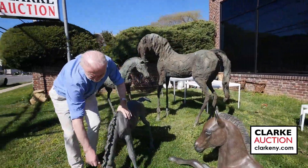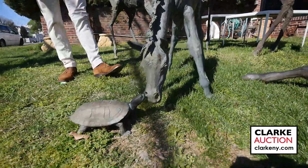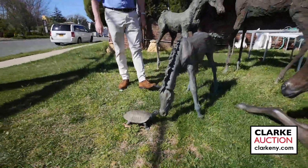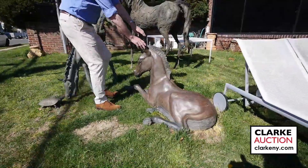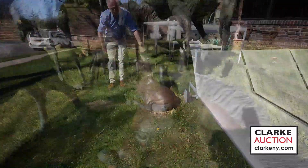Below here, we have a little foal looking at a turtle. This is by a woman called Deborah Copenhaver Fellows. Over here, we have one other bronze in the sale by this artist — a little foal here, signed down here, by Pat Matthiessen.